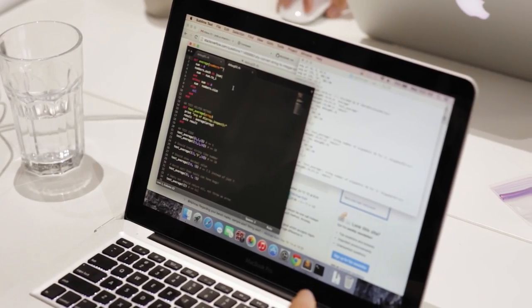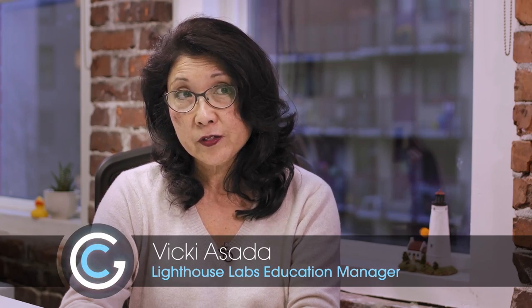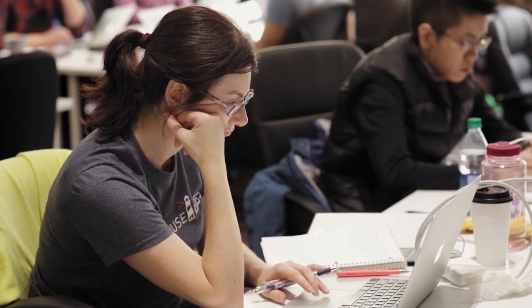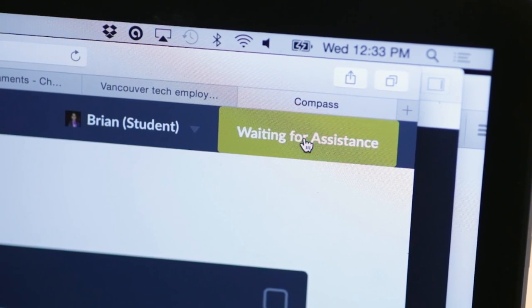Lighthouse Labs is a coding boot camp school. They run programs in web development and iOS development. It's been here for two years. It's grown exponentially and in the growth path it has focused mostly on the delivery and on the excellence of education.